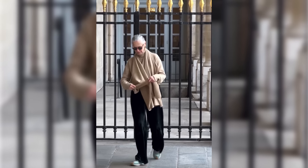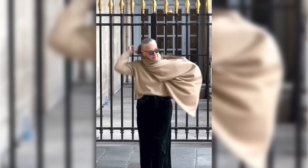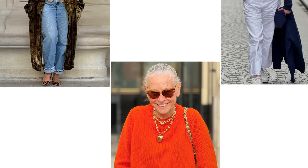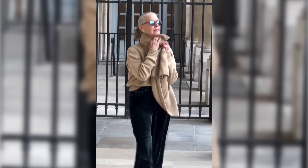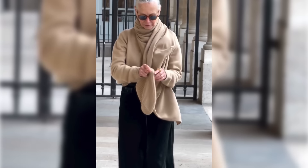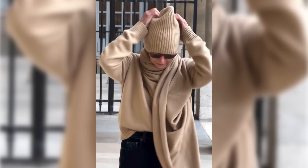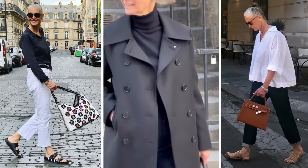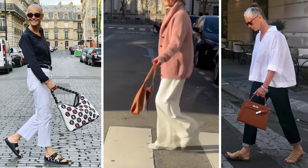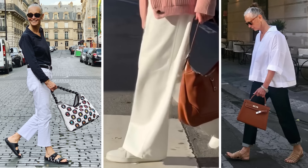In today's video, I'm going to share the style secrets that Linda Wright, a timeless fashion icon, uses to look effortlessly chic at 75 years old. These are the same tips that made Linda a fashion icon, a celebrated model, a renowned Paris boutique owner, and a source of fashion inspiration for women over 50 around the world. Let's jump in and see how to bring that same magic to your wardrobe.